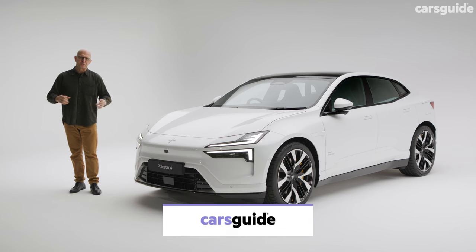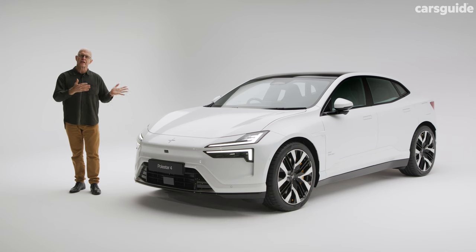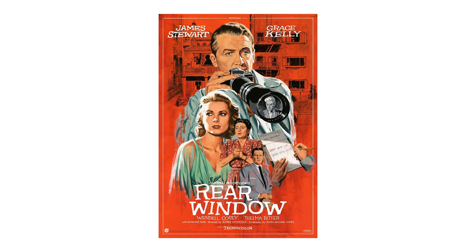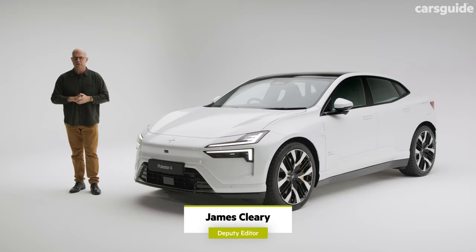If Alfred Hitchcock and Jimmy Stewart were still with us, they'd be in a state of shock. This is the upcoming Polestar 4, pure electric SUV coupe, and there's no rear window. But that's just the start of the lateral thinking and innovative engineering that's gone into the development of this car.